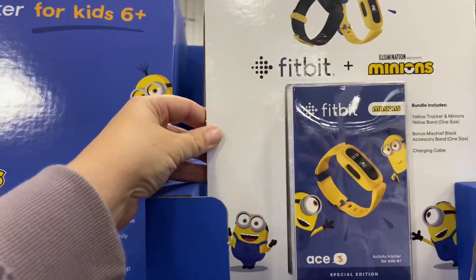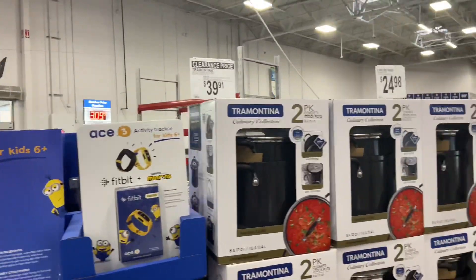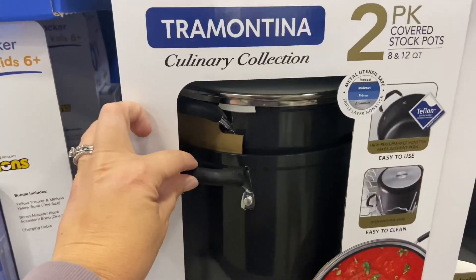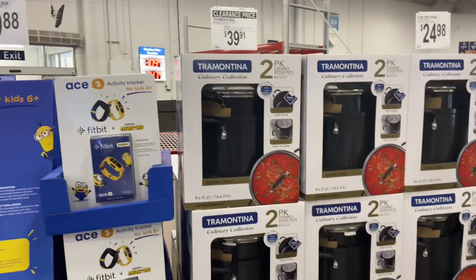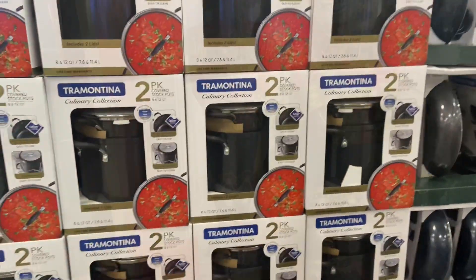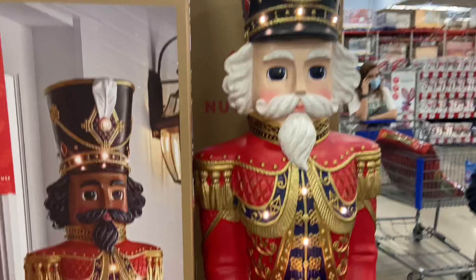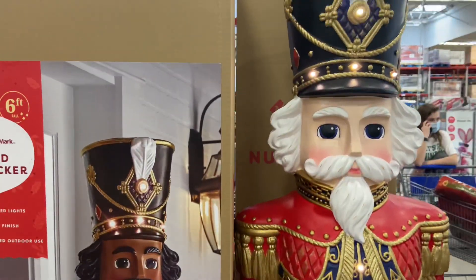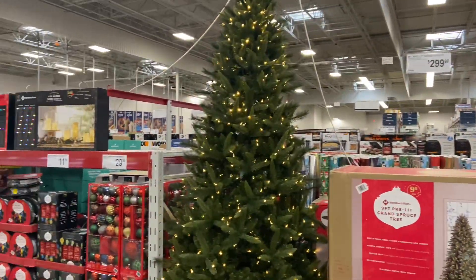A kid's Fitbit — how cool is this? It was $79.88 and it was minion colored. They had a lot of different cooking things on sale. This was $39.91 and it was two big pots. And on to Christmas — this guy was taller than me and he was $229.